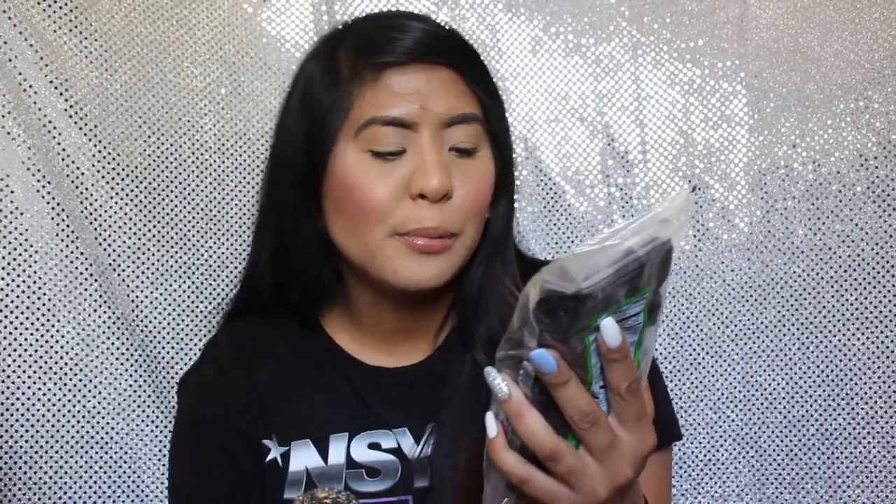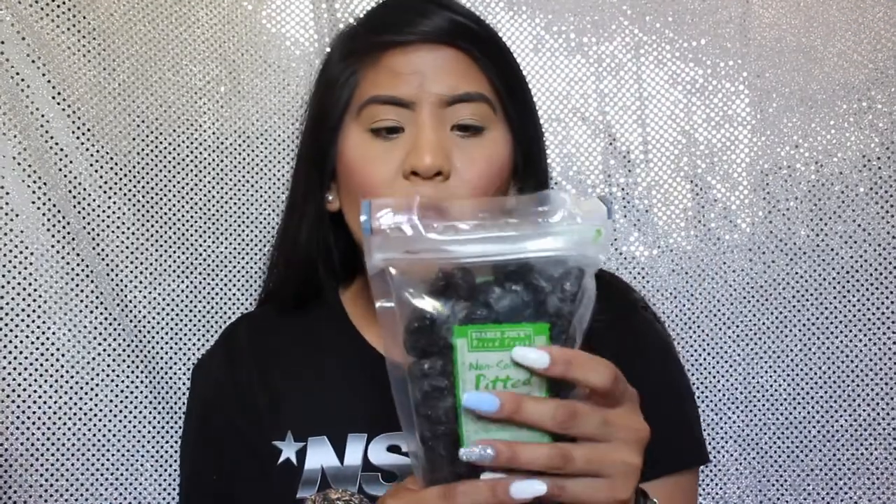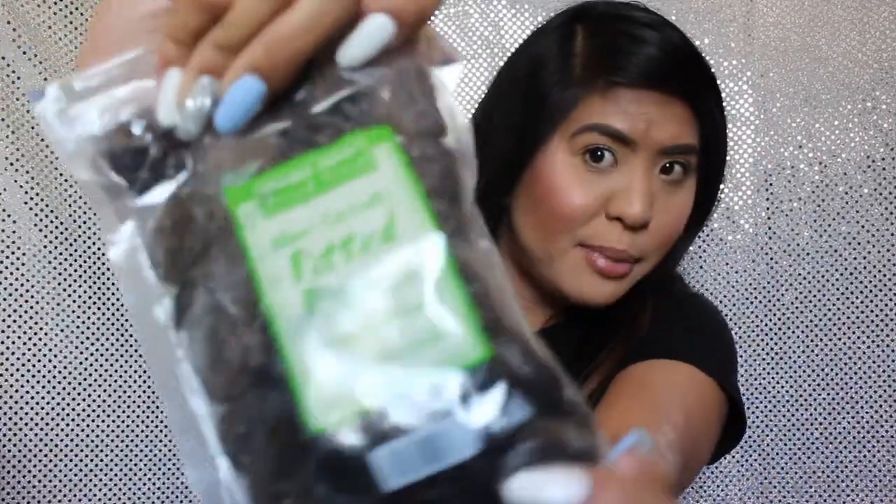The next item is probably something random — Trader Joe's dried fruit non-sorbate pitted prunes. I absolutely love these. I know people say eating a lot of prunes makes you use the restroom a lot, but I genuinely like the taste. I eat them when my stomach is hurting and I need to flush things out, or as a sweet snack alongside a sandwich. These are about $2.99 to $3.49 — definitely not over four dollars.